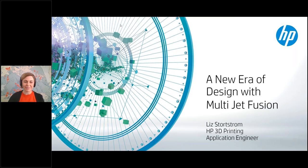My name is Liz Stortstrom and I'm an application engineer with HP 3D printing. Today we're going to get into some design strategies for using multi-jet fusion technology. We'll start with a quick introduction into the technology and how it works, then quickly get into where it makes sense and how you can bring this technology into your design cycle. We'll spend most of the time exploring specific case studies demonstrating how MJF works and what are some good design strategies around it.